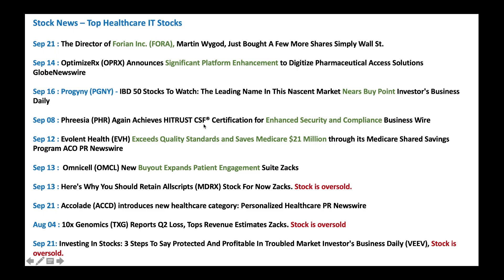I would buy some Frisa at these levels. And then we've got EVH — looks like they got some quality standard and they're doing great. And we've got OmniCell — they're expanding with some buyout, which is good news. And we've got MDRX — the stock is completely oversold at these levels; I would buy some MDRX and hold it for a while. And we've got Accoloid announcing a new healthcare category. And we've got 10X Genomics, one of my favorite stocks — it goes up and down a lot; I would take advantage of the downturn and buy some. And we've got Viva Systems — right now stock is oversold; I would buy some Viva Systems at these levels.